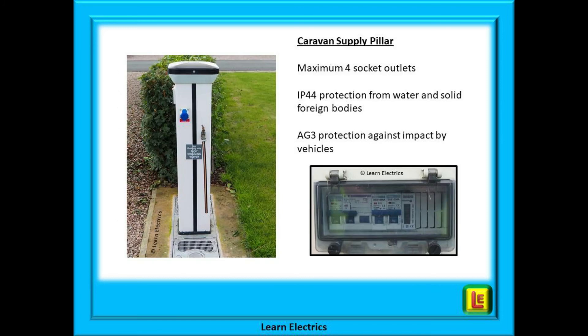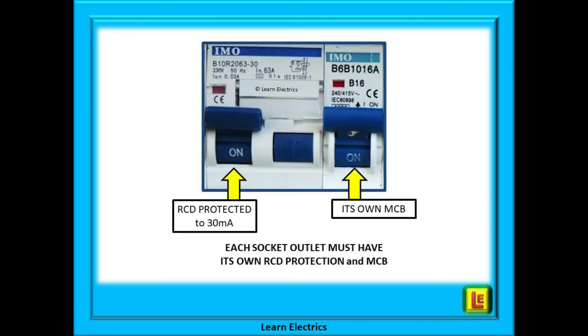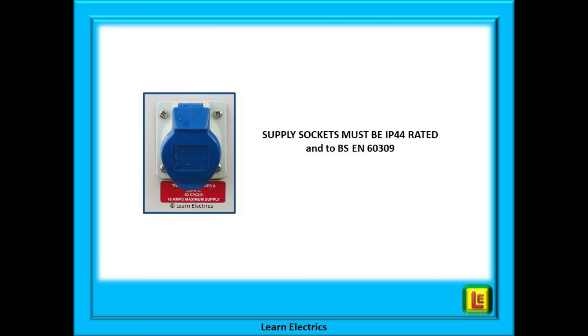The caravan supply pillar should have a maximum of four socket outlets. The pillar sockets and equipment should be IP44 rated against the ingress of water and solid foreign bodies. The pillar should be protected to level AG3 against the impact of vehicles and caravans as they are manoeuvred onto the pitch. Each socket should have its own 30 milliamp RCD and its own MCB of the correct rating. Supply sockets must be IP44 rated and to BS EN 60309. One supply socket feeds one caravan — they must not be shared.